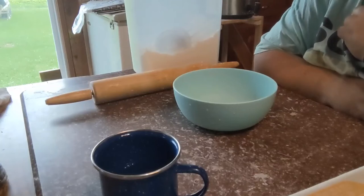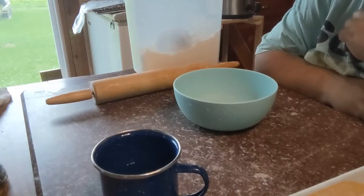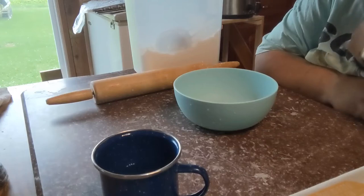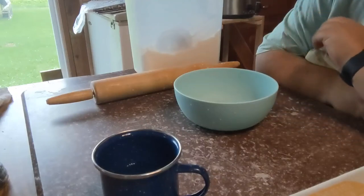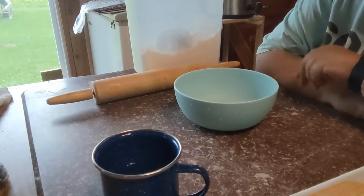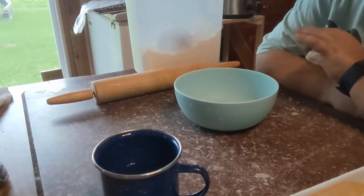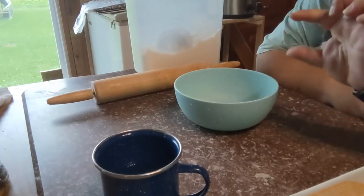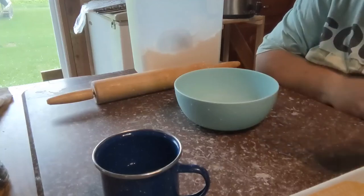Tonight for dinner we are having what I was raised calling ham pot pie. I don't follow a recipe — I was raised on it, my grandma made it, and I learned how to make it from her. There are recipes online listed as Pennsylvania Dutch ham pot pie. What I'm about to do is make the dumplings — not the big fluffy biscuit-type dumplings, these are more like a very large noodle. They're super simple: one cup of flour, one egg, and enough water to make it sticky. I'm doubling it to two cups of flour and two eggs. You roll it out, cut it into about one-inch squares, drop them in the boiling pot with your soup, let them cook up, and dinner's done.